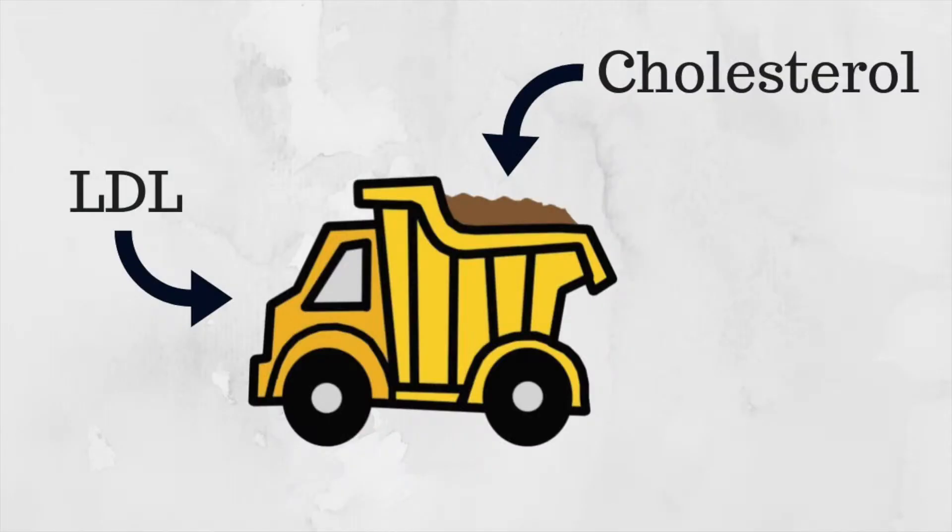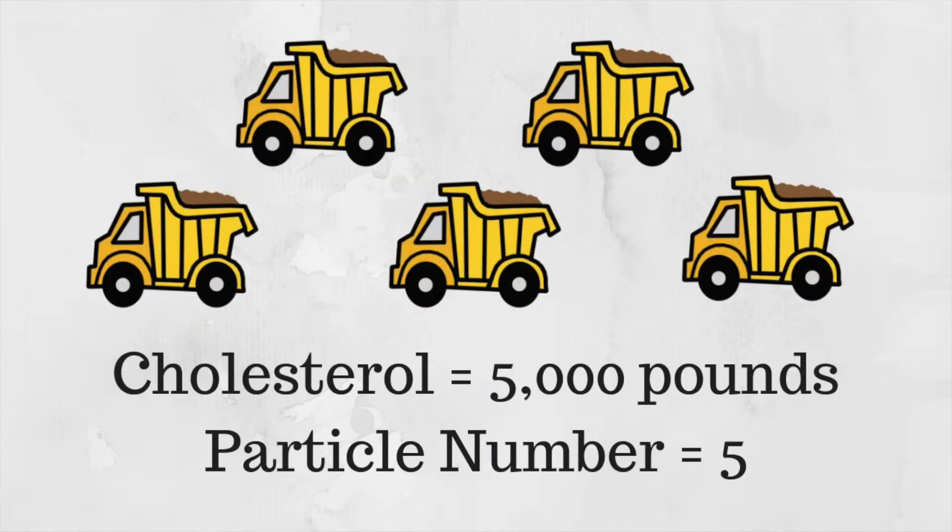Regardless of your total cholesterol and LDL number, a blood test determining mostly LDL-A pattern is considered positive and points to low risk for a heart event. Another important aspect, possibly more important, is the particle number. Cholesterol is carried around by lipoproteins such as LDL. In this picture, the truck represents the LDL and the sand represents the amount of cholesterol. So in this example, let's say that each truck carries about a thousand pounds of sand. Your cholesterol number would be 5,000 pounds and your particle number would be 5. Research suggests that a high particle number is a stronger indicator for heart disease risk. Thankfully, there are simple blood tests to help us determine this information. Total HDL and a simple LDL and HDL blood test are vague and don't provide us with much meaningful data or information about our health and heart disease risk.